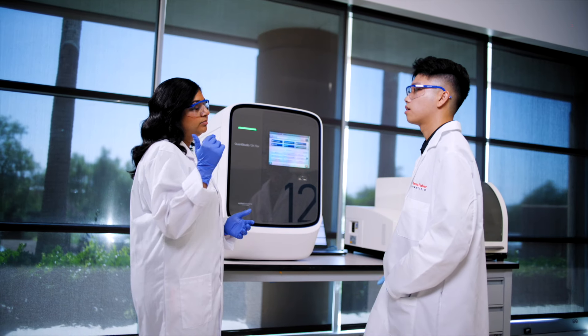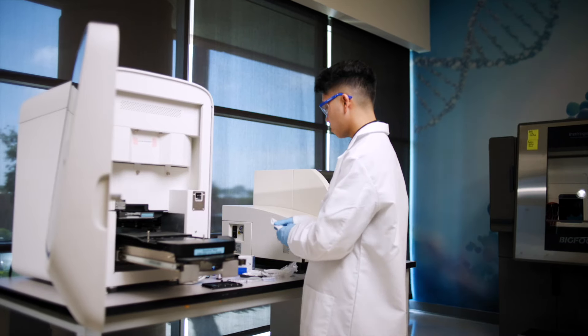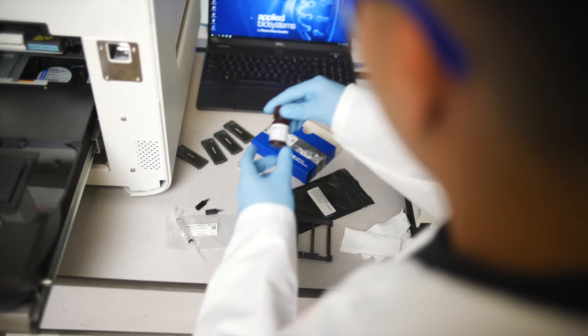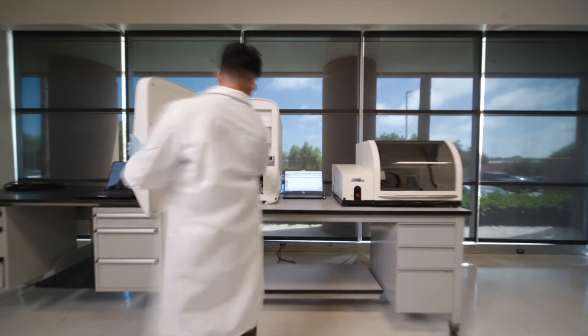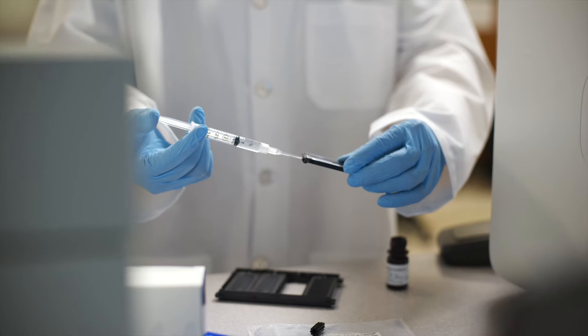When we say we understand the intricacies of your Applied Biosystems, Invitrogen, or Ion Torrent instruments, we mean it. Our engineers don't just check boxes — they run extensive tests using advanced tools and set standards. The aim? To help ensure every instrument doesn't just work, but excels.